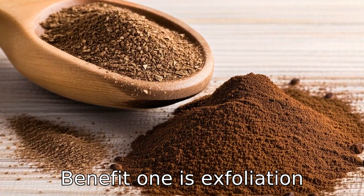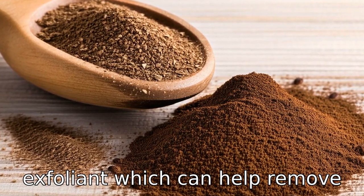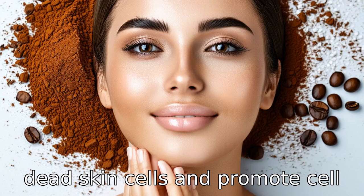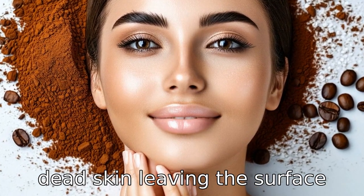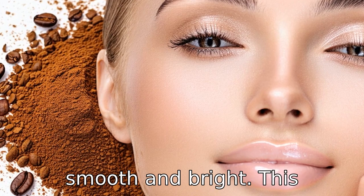Benefit one is exfoliation. Coffee grounds are a natural exfoliant, which can help remove dead skin cells and promote cell regeneration. When used in a scrub, coffee grounds slough off dead skin, leaving the surface smooth and bright.